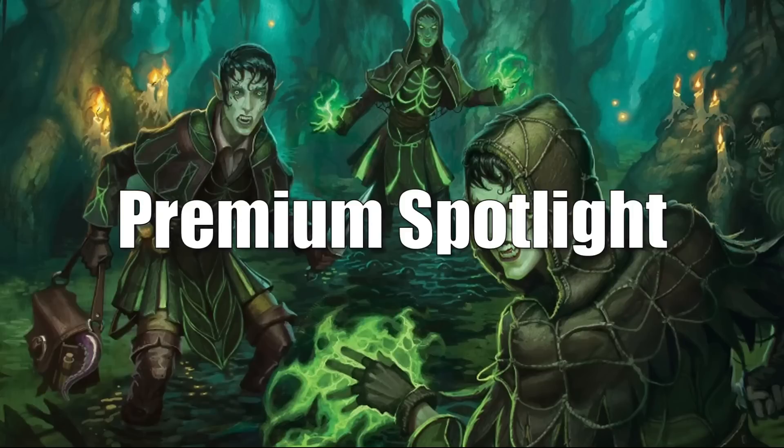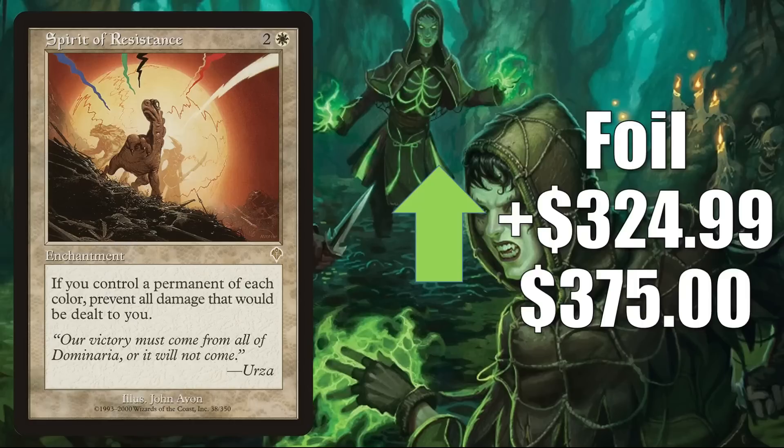That brings us to the Premium Spotlight. One card this week — we talked about it last week: Spirit of Resistance, the Invasion foil. In theory it's going up $324.99 to $375, but because there aren't a lot of sales for a card like this online and asking prices may be a tad bit outrageous right now, it is moving up, but not to the degree you're seeing here. Last week a high-grade raw sold, and I did see one graded 9 sell at the start of the week for about $70. I would expect future graded sales to be higher, but still not this high.